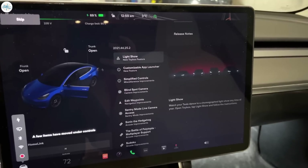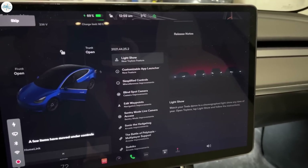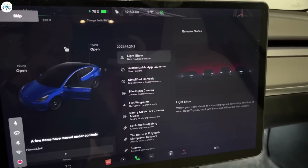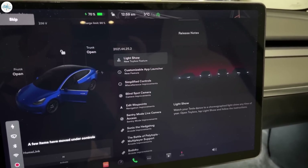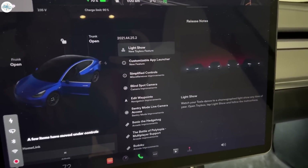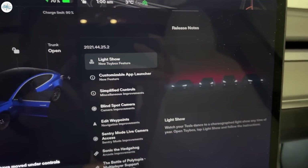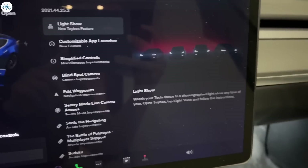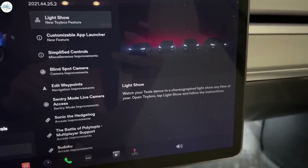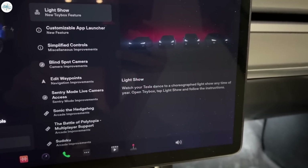Tesla's 2021 holiday update included a number of key changes to the user experience of the company's vehicles. While numerous new functions such as blind spot monitoring and the new light show feature have been widely praised, several Tesla owners have shared strong criticisms of software Version 11's user interface, particularly with how it made accessing some important functions more difficult compared to Version 10.